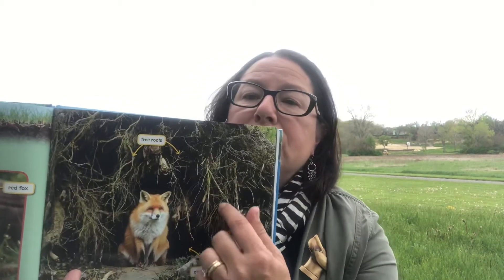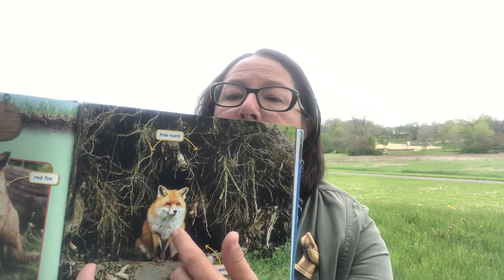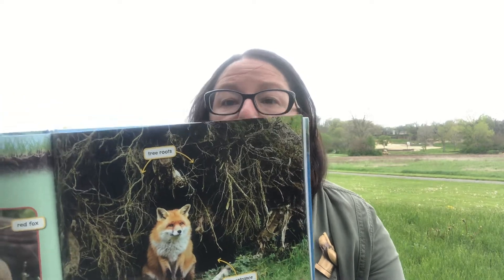Foxes dig underground dens where they raise their babies. Sometimes adult foxes dig a den to use as a sleeping place, but foxes usually sleep above the ground. Their dens are usually for raising young. In this picture you can see tree roots and the den entrance where the mother is sitting — she's probably got young in there.